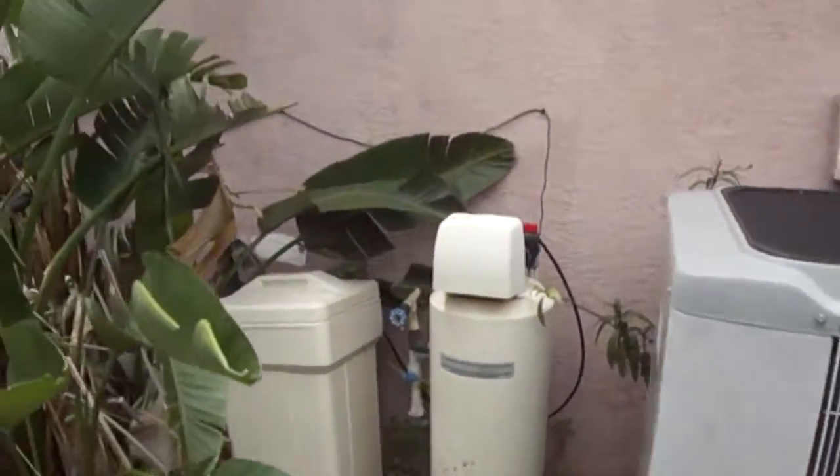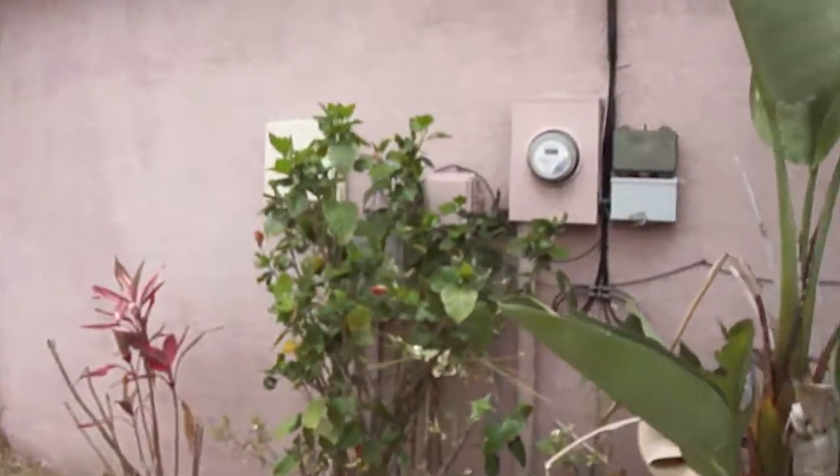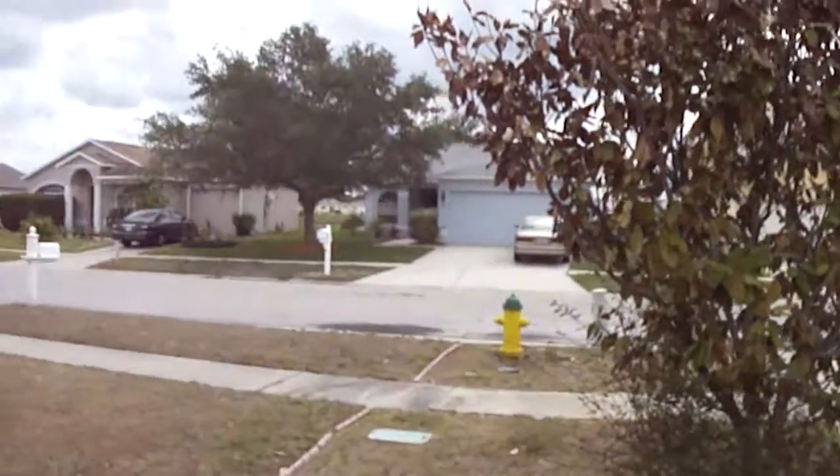AC unit, does have some water equipment here, not sure if it's working. And that is Crestford Place.